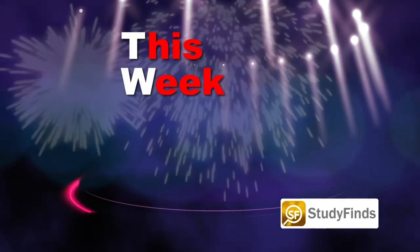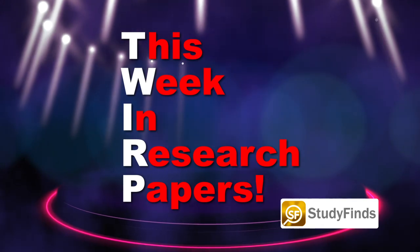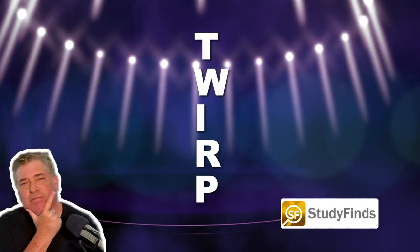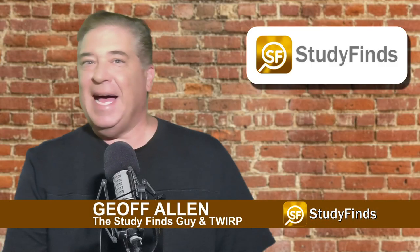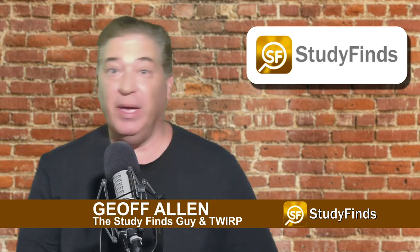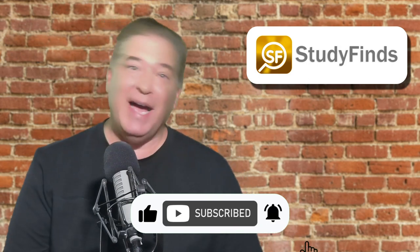It's time for This Week in Research Papers! Welcome to TWRP. Here's your resident TWRP, the Study Finds Guy, Jeff Allen. The fanfare! Welcome to This Week in Research Papers, the time of the week that we go over everything you need to know about all things Study Finds.